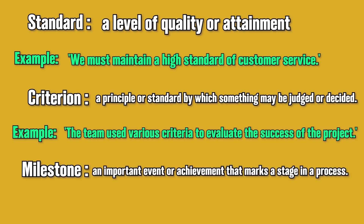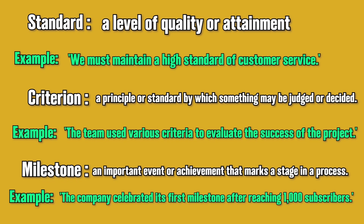Milestone: an important event or achievement that marks a stage in a process. For example, the company celebrated its first milestone after reaching 1,000 subscribers.